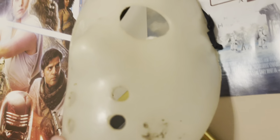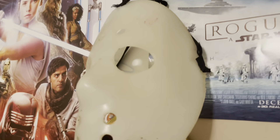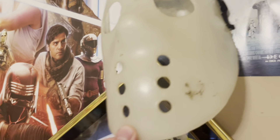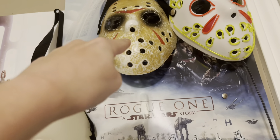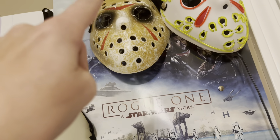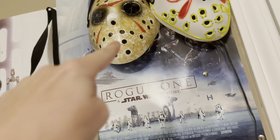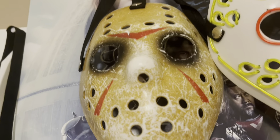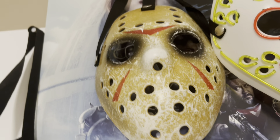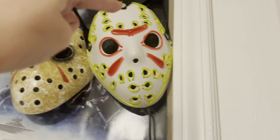I'm going to start off with my horror movie masks. The first one is this very old Jason mask. I know what you're thinking — it probably doesn't look like Jason because this is the very old design before they switched it to the modern one. I found this mask in a basement, so it was really dirty when I first got it. I washed most of the dirt off, but it still has a little bit on it.